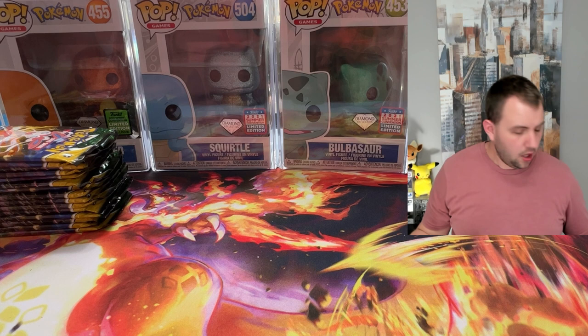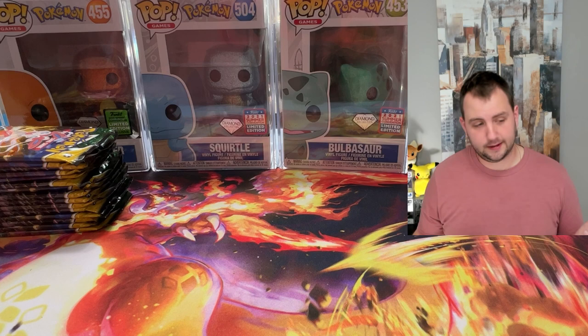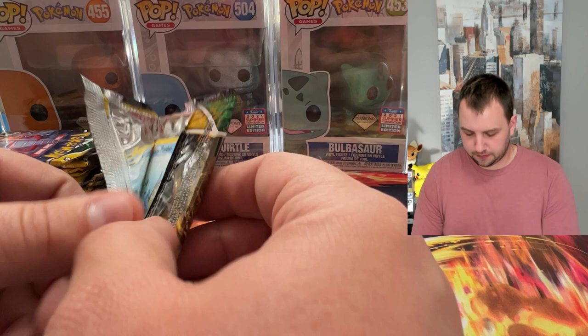The link is down below in the description if you want to take a look. Now, I have some Evolving Skies packs. There are so many Evolving Skies cards that you can grade for great value. Let me know — have you ever sent cards in for grading?